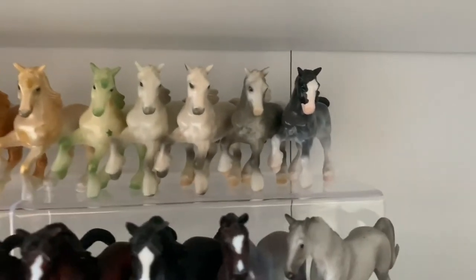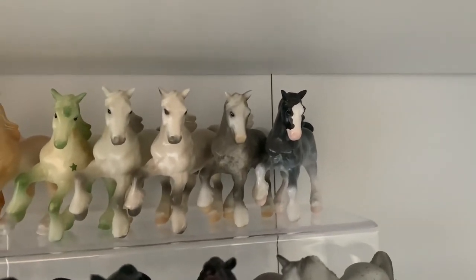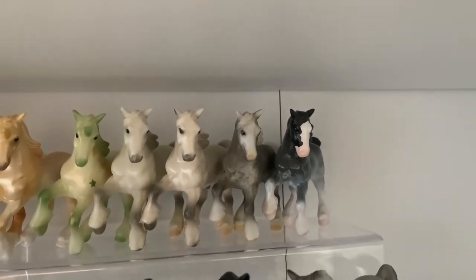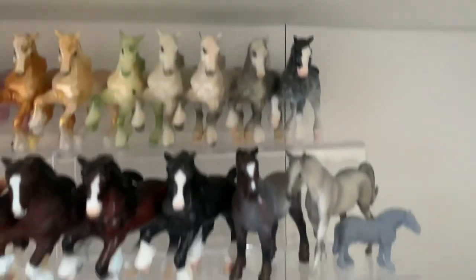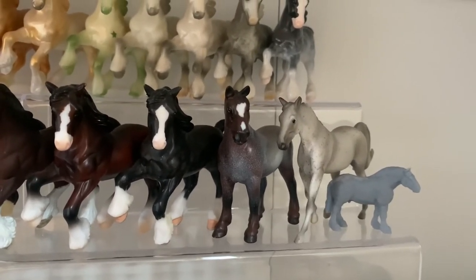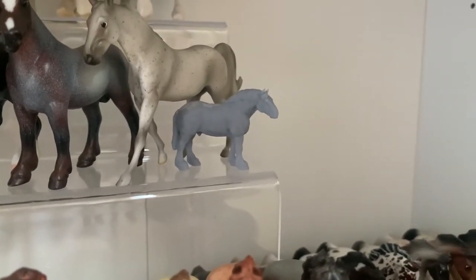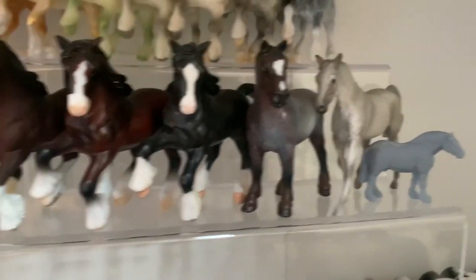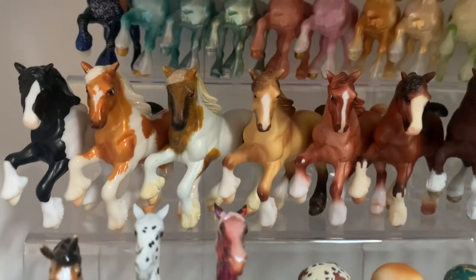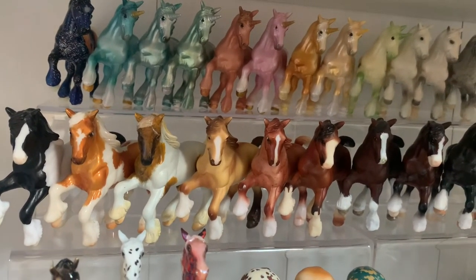The second one on this end, the grey Clydesdale, was actually my first ever Breyer that I got — from the card game. Then I have my 70th Anniversary blind bag Missouri Foxtrotter, this little guy who was sculpted by Sunny Creations, a Percheron, more Clydesdales, and Orkney. The rest are customs or regular runs.